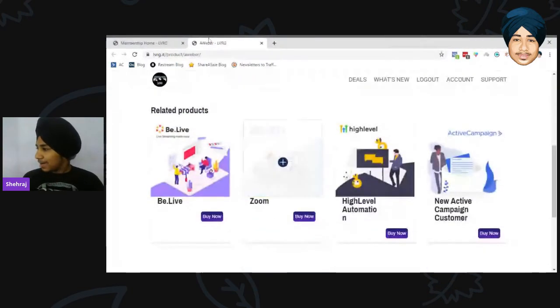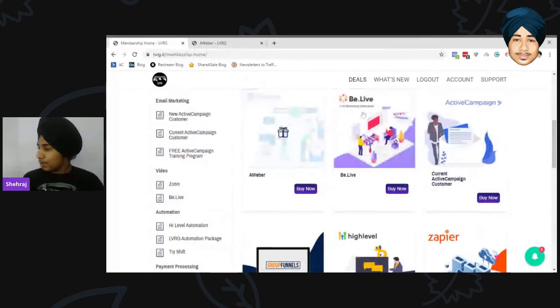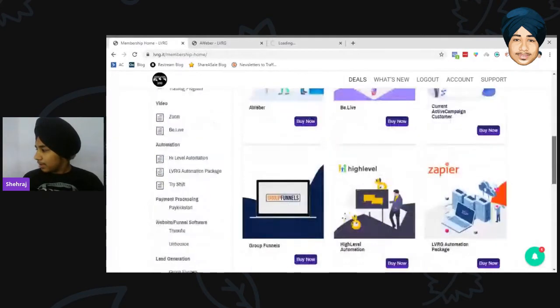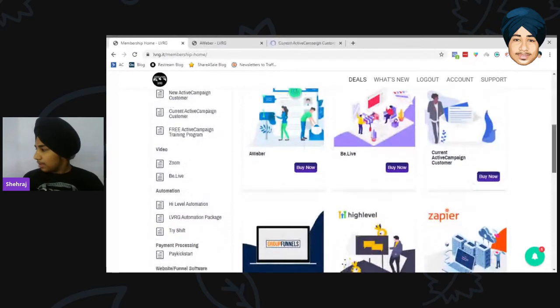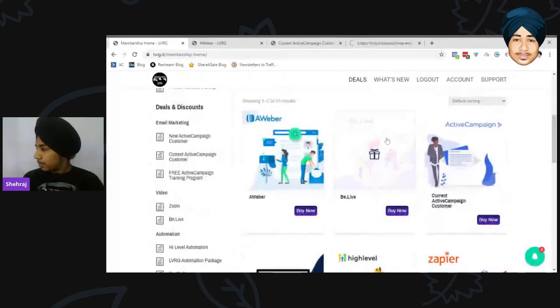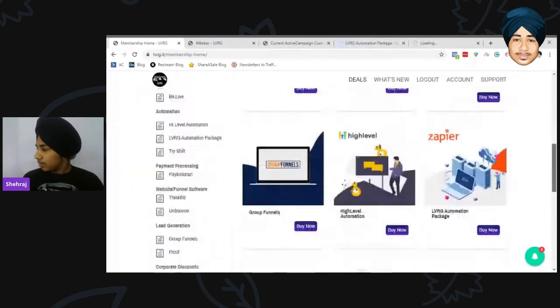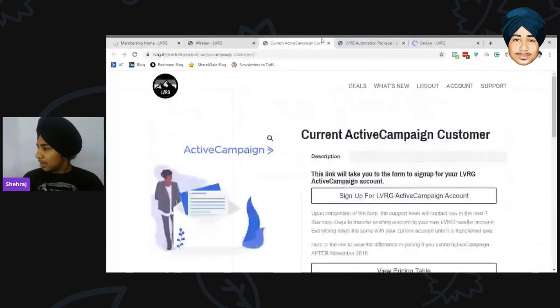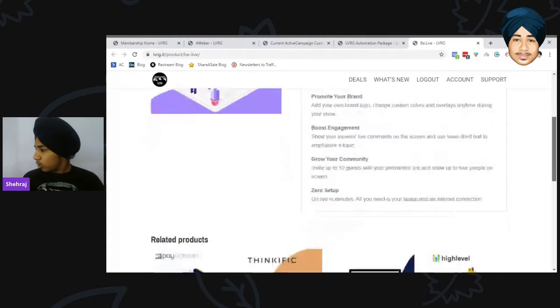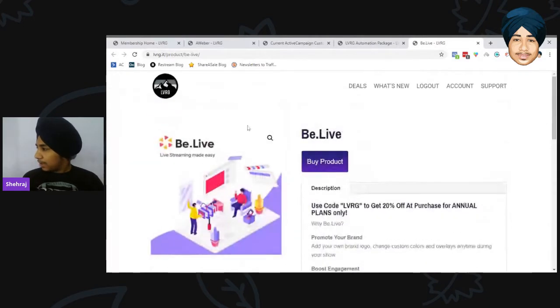The main deal I want to focus on is Active Campaign. There is also a BeLive deal — I reviewed BeLive a few years ago. With BeLive you get 20% off on their annual plans, which is a decent deal, though I think Streamyard is better.